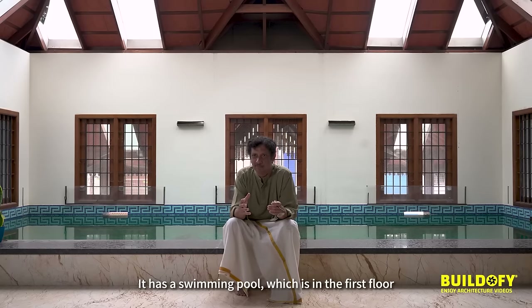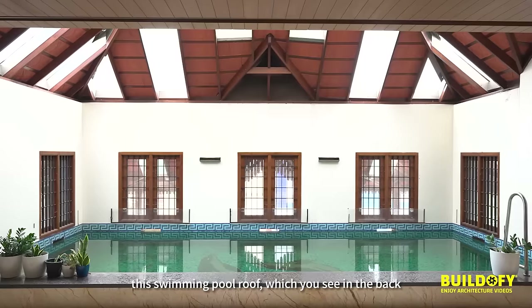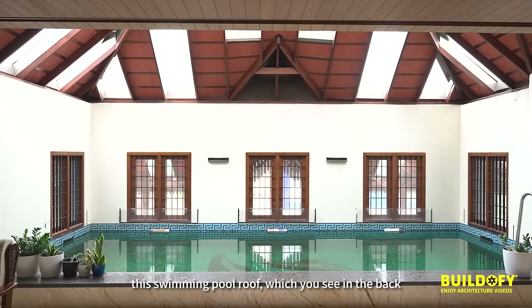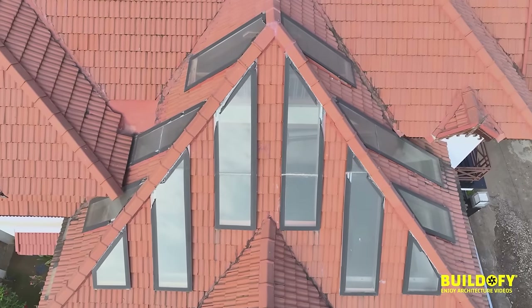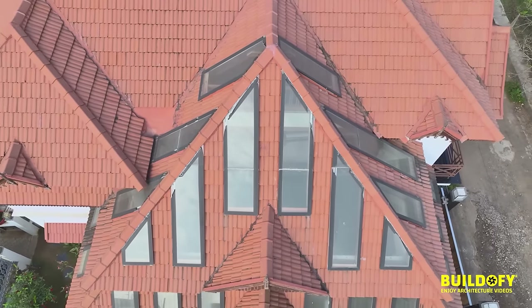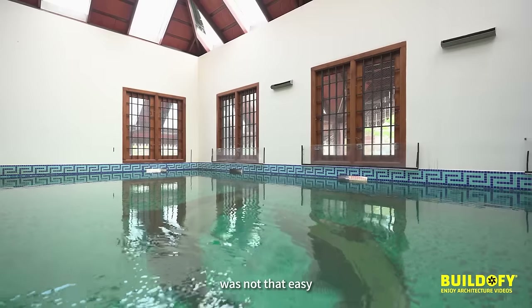There is a swimming pool, which is on the first floor. The main challenge we had to face was this swimming pool roof, which you see at the back. We sourced the glass separately, the tile separately — it's a timber roof. Providing a swimming pool on the first floor and having a roof on top of it was not that easy.